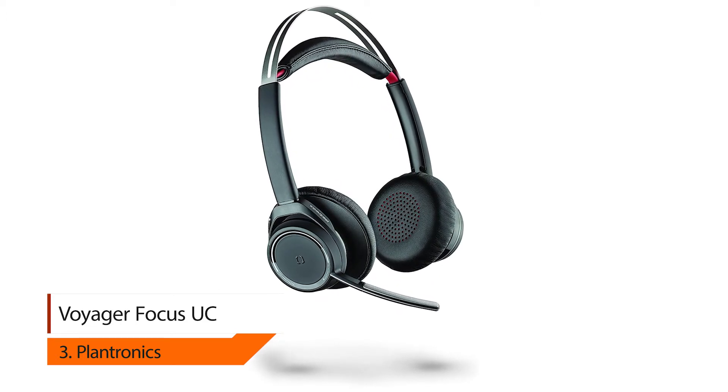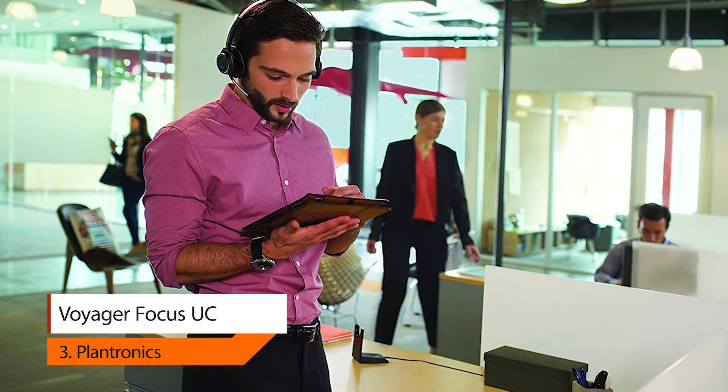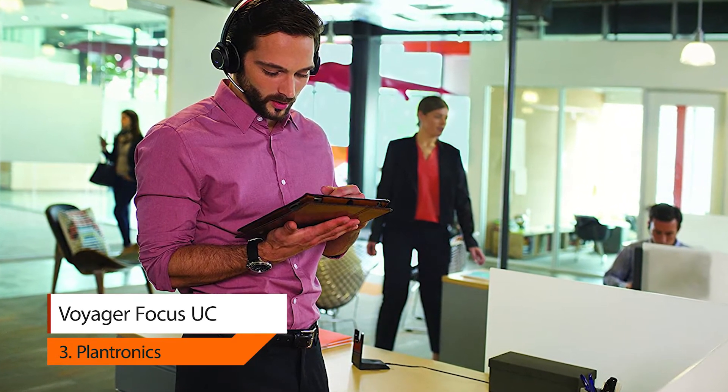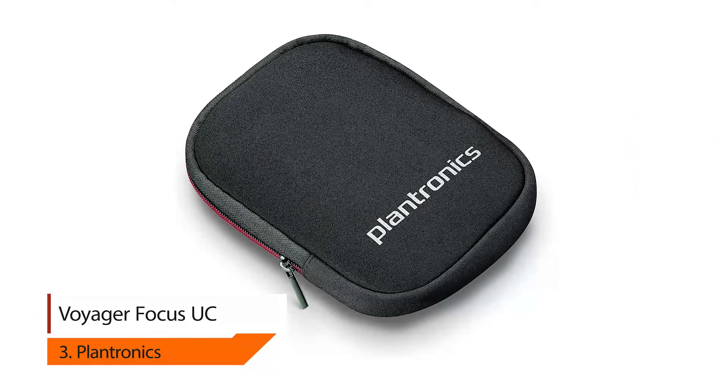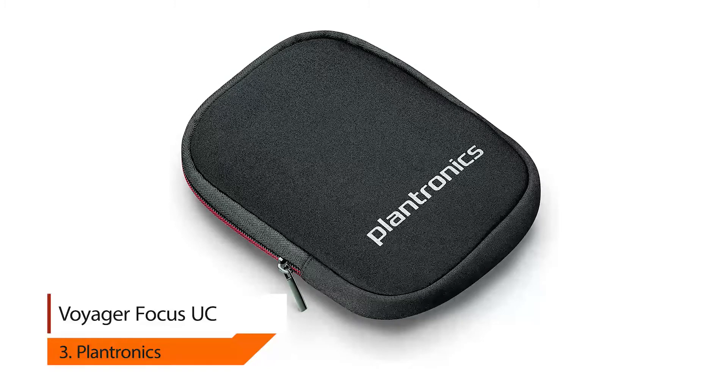Work goes easier with vibrant audio that immerses you in your music to keep your day humming along. Built for mobile professionals with extensive PC, Mac, and mobile communications in noisy environments, featuring active noise cancellation and smart sensor technology.